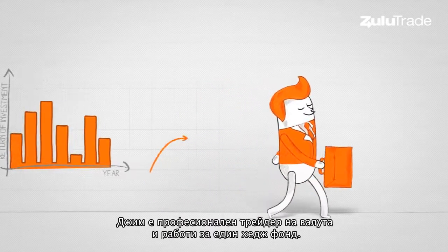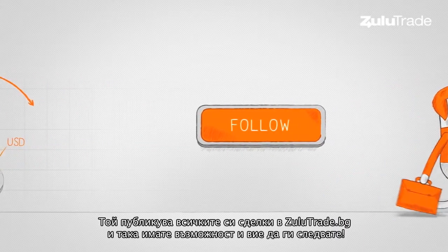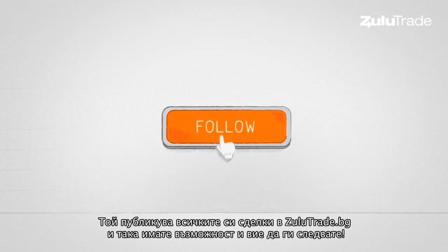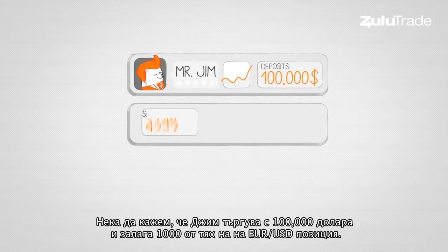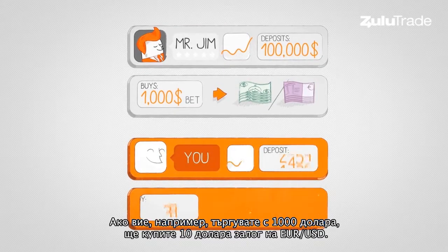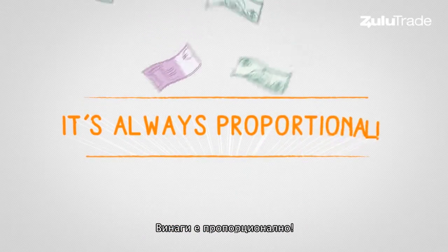Jim is a professional trader, one of the thousands available on Zulutrade. He shares all his trades on Zulutrade.com and you can follow them. Let's say that Jim trades with $100,000 and buys a $1,000 bet on the euro US dollar. If you are trading with $1,000 you will buy a $10 bet on the euro US dollar. It's always proportional.